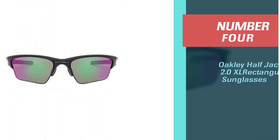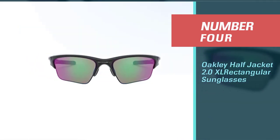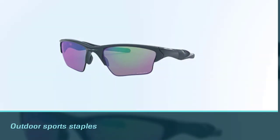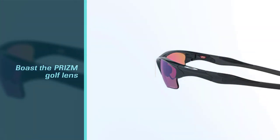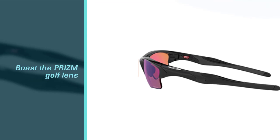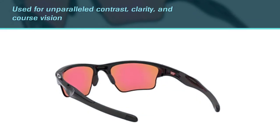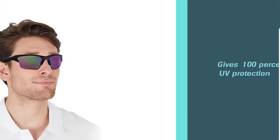Number four: Oakley Half Jacket 2.0 XL rectangular sunglasses. If you don't want to worry about all of the bells and whistles offered by competing golf sunglasses, turn to a classic design — the Oakley Half Jacket XL 2.0. These outdoor sports staples boast the Prizm golf lens for unparalleled contrast, clarity, and course vision. These sunglasses have 100% UV protection and non-polarized plastic lenses.